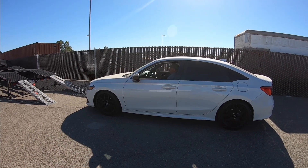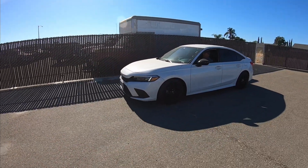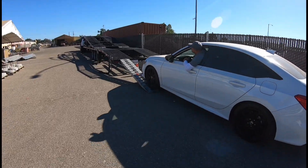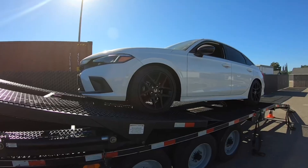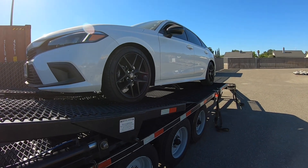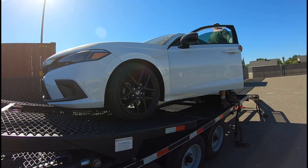First vehicle of the day is a 2022 Honda Civic. It's 9:05 and our appointment was 9:30, but we got here early so they were able to take us early.